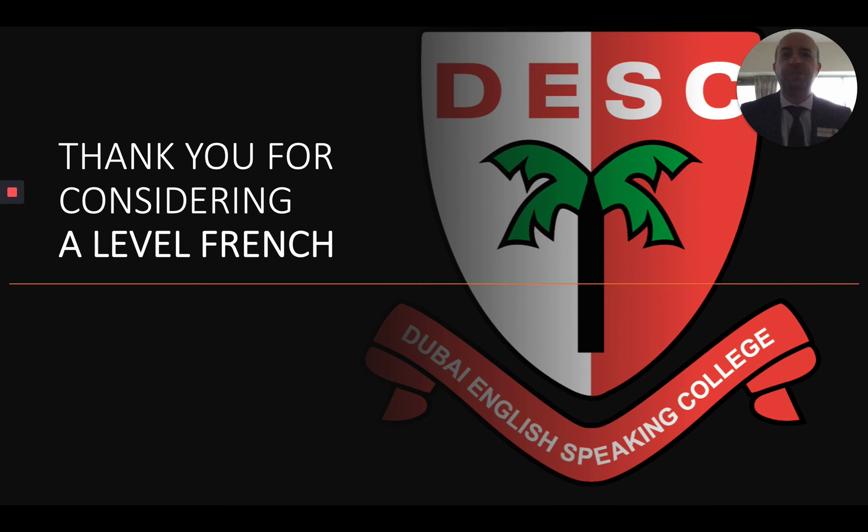Thank you so much for considering A-level French. My name is Mr. Delattre, I am the head of languages at DESC, and I very much look forward to welcoming you onto the course sometime in the future.